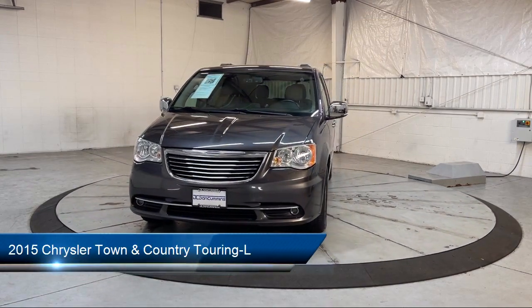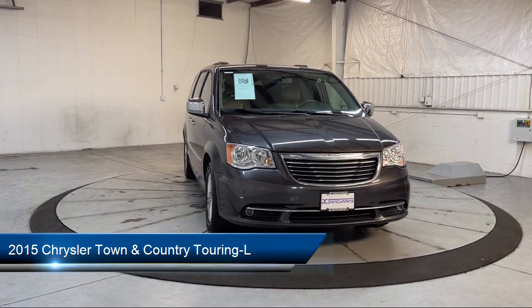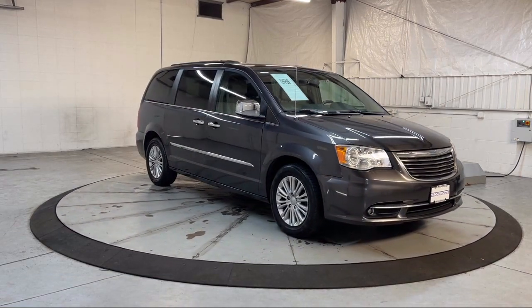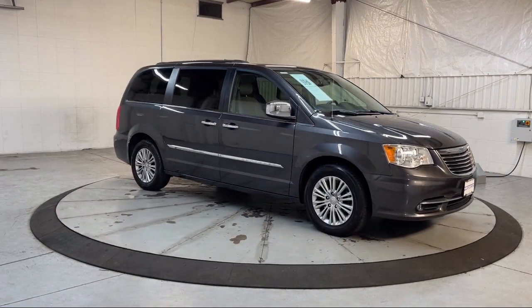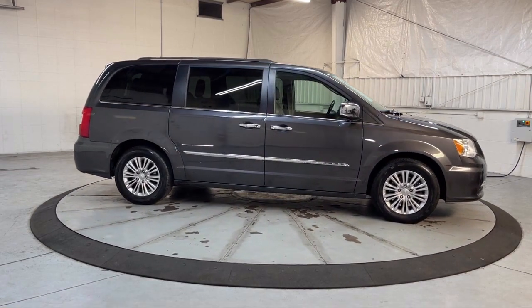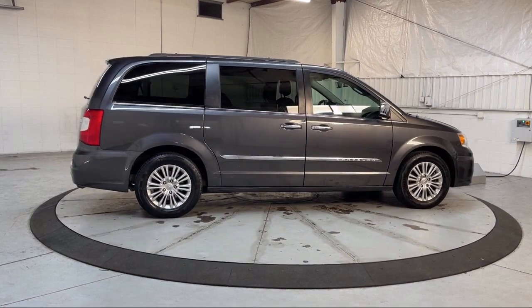This vehicle comes equipped with keyless enter and go, heated second row seats, a garage door transmitter, third row seating, driver convenience group, keyless entry, Sirius XM satellite radio, roof rack, remote proximity keyless entry, auto high beam headlamp control, and much more.